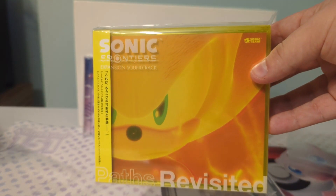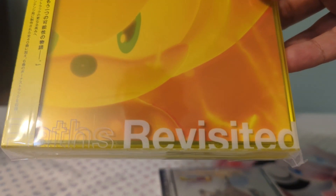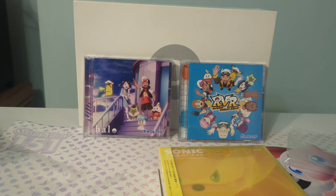Next up is Sonic Frontiers Revisited, which is the expansion. This is not for me — it's just for a friend. I'm giving it to him. It's honestly cool just to have, and the soundtrack has some really good songs in my opinion.